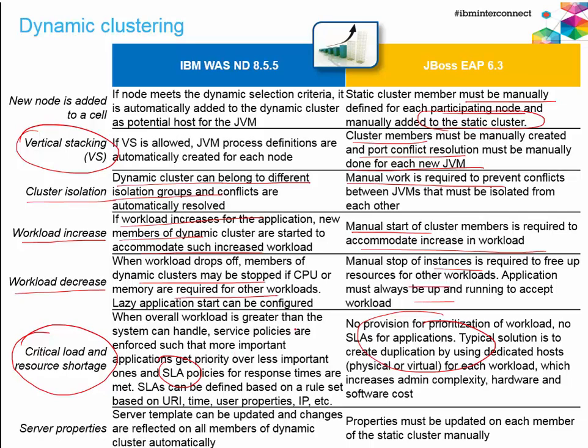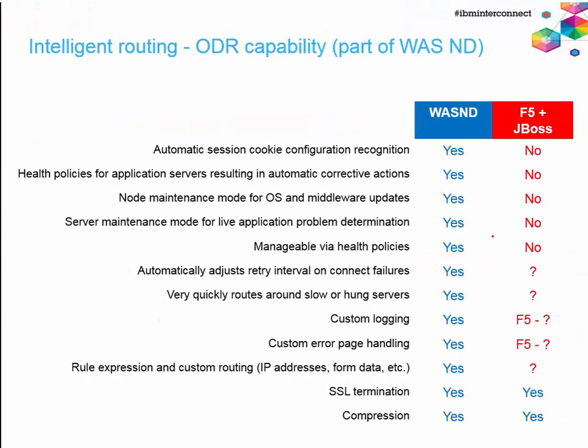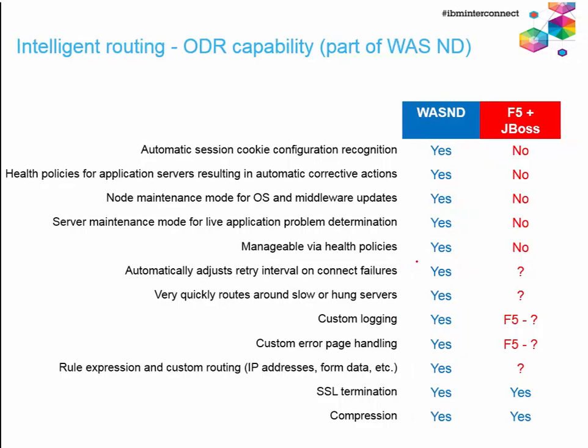There are additional key advantages including CPU overload protection, HTTP session rebalancing, and automatic restarts. Health policy enforcement, automatic recognition of cookie configuration, node maintenance modes, and custom logging options for the on-demand router are further capabilities you get out of the box with WASND that you don't get with JBoss.